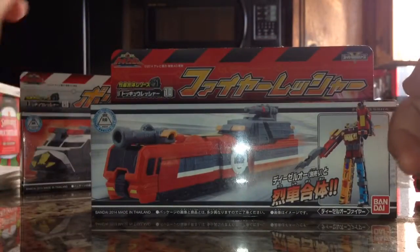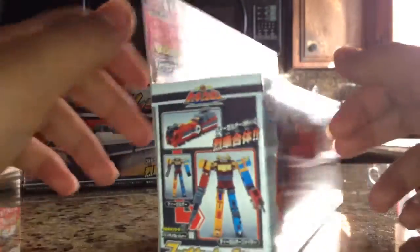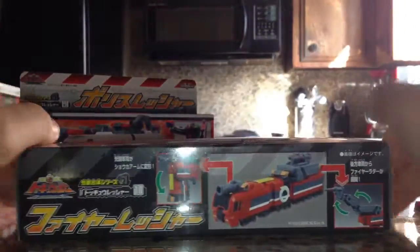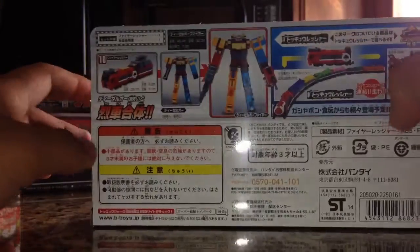And number 10, the Fire Russia — with the Fire Russia Diesel-O-Fire, what it's doing in the changer, a picture here, and all your info on the back.